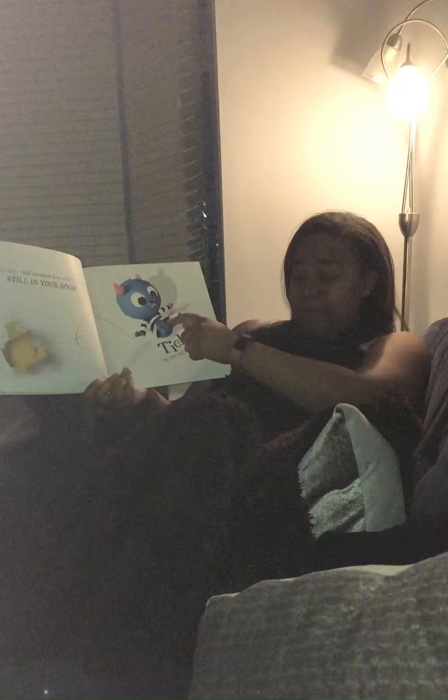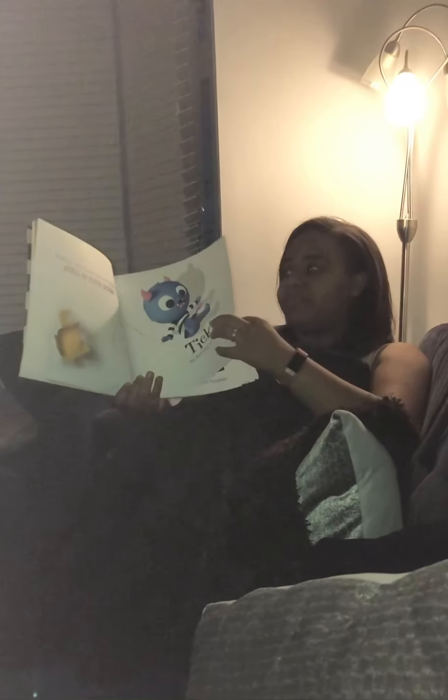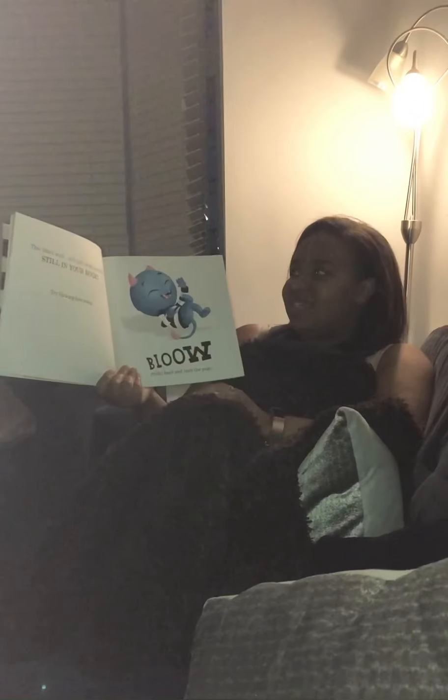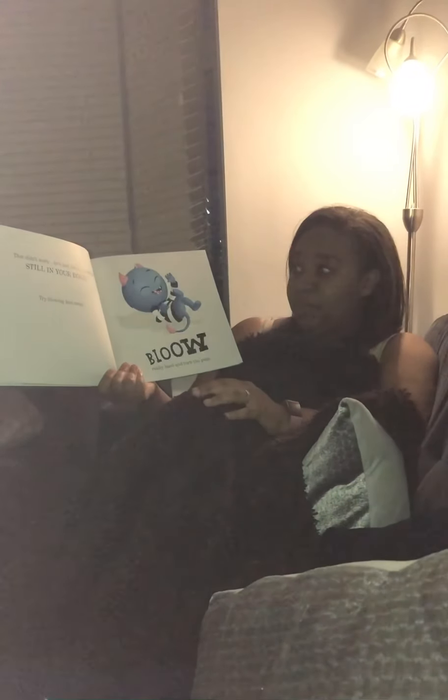Tickle his feet, and turn the page. That didn't work, he's just laughing, and he's still in your book.